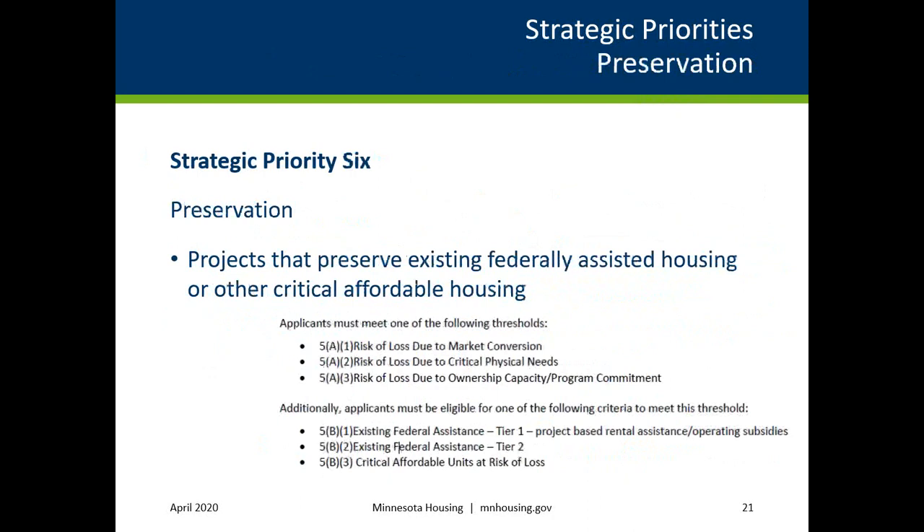The sixth strategic priority is Preservation, which is for projects that preserve existing federally assisted housing or other critical affordable housing. Applicants must meet one of the following preservation selection criteria thresholds: risk of loss due to market conversion; risk of loss due to critical physical needs; or risk of loss due to ownership capacity program commitment. Additionally, applicants must be eligible for one of the following: Existing Federal Assistance Tier 1, project-based rental assistance operating subsidies; Existing Federal Assistance Tier 2; or critical affordable units at risk of loss. For scattered site projects, at least 51% of the total units must meet the threshold.